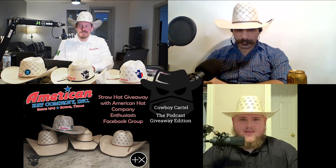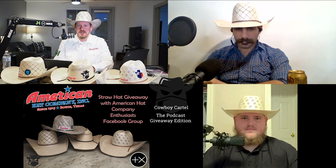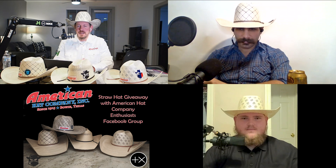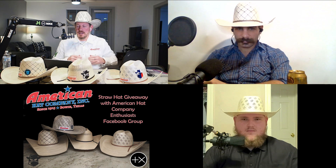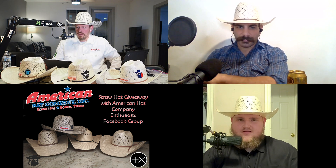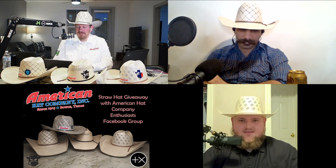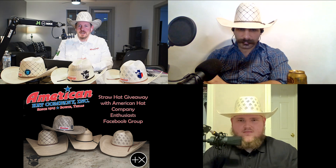Welcome everybody — this is our eighth podcast, and today we've got something special: our American Hat Company Enthusiast Group 20,000 member giveaway. We're doing that tonight. We've got Lionel and Clay with us. How are you guys doing? Pretty good — we had a little rocky start here but we'll make up for it. This is going to be an hour-long show tonight, not going to be horribly long.